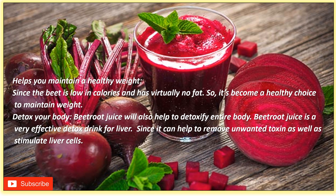Beetroot helps you maintain a healthy weight since beets are low in calories and have virtually no fat, making them a healthy choice. Beetroot juice will also help to detoxify your entire body. It is a very effective detox drink for the liver, as it can help remove unwanted toxins and stimulate liver cells. This is contributed to methionine and glycine betaine, which work to keep fatty acids from building up.